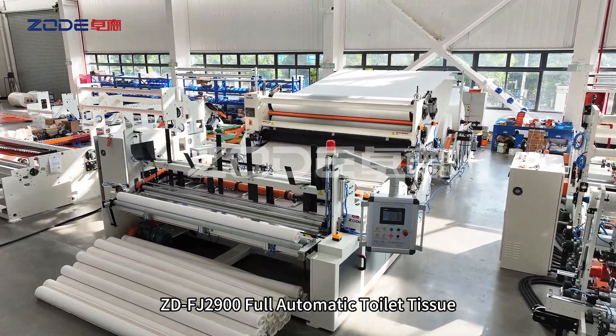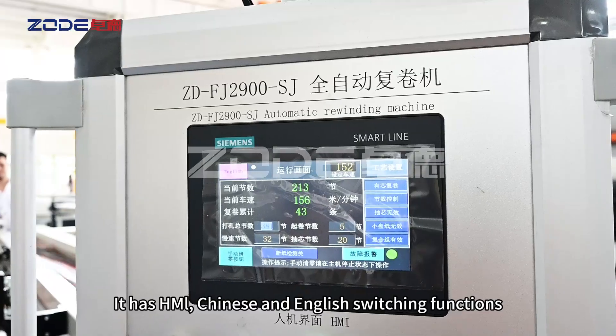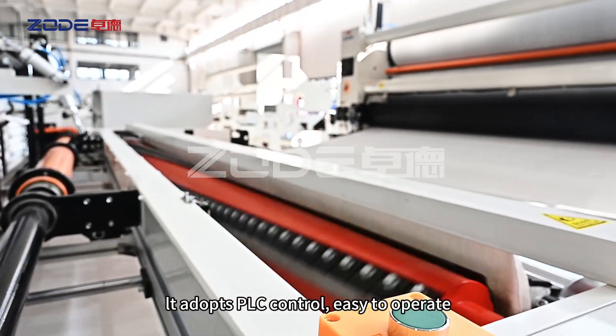ZD-FJ2900 Full Automatic Toilet Tissue and Kitchen Towel Rewinding Machine. It has HMI, Chinese and English switching functions. It adopts PLC control, easy to operate.